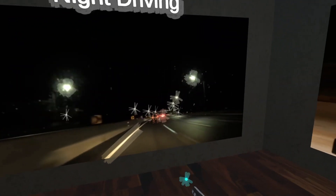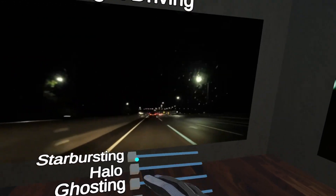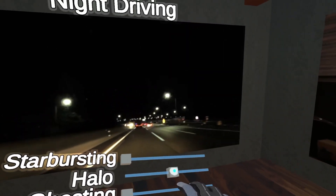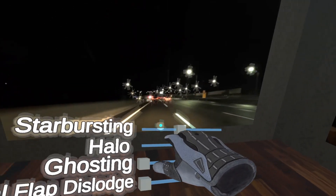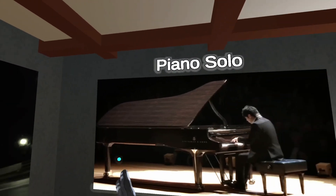Now I'm going to switch from starbursting to halos, which are generally less pronounced, but can still affect your vision nonetheless. Basically, you'll see an aura around lights that takes on the color of the original light. This is especially pronounced for street lamps and increases in size and intensity with the brightness and size of the light source.